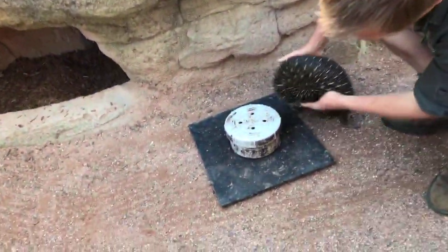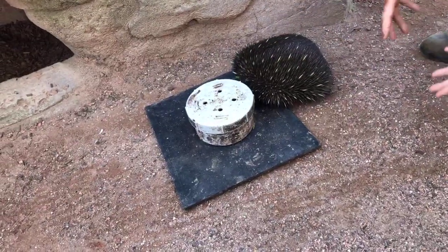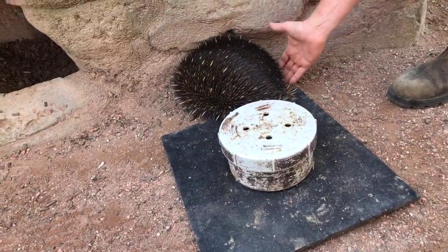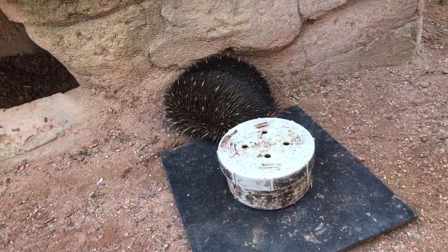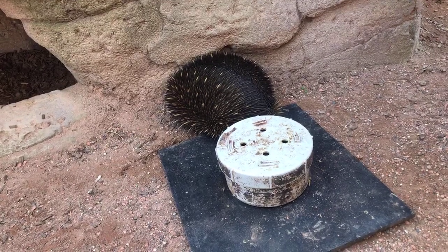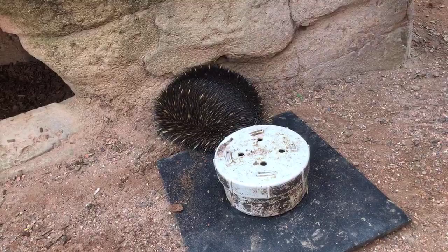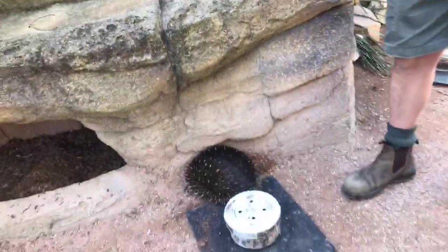Why do they have spines? To defend against predators. If I touch here, that side goes down; if I touch over there, that side goes down — every part of the body has spines to protect itself. Their predators are things like eagles, birds of prey, Tasmanian devils, tiger quolls, dingoes, and goannas. But they just can't get a mouthful of echidna.